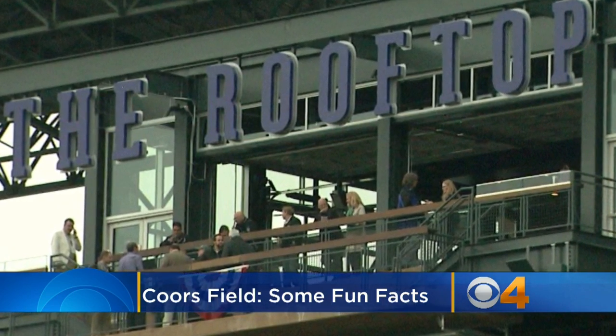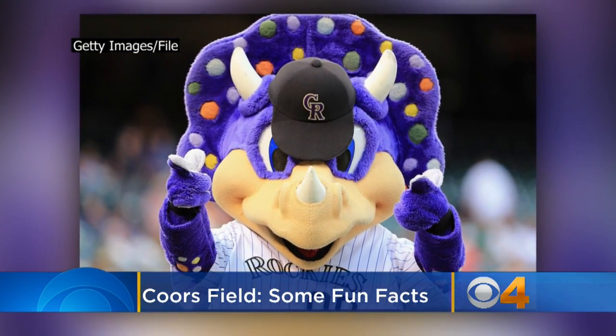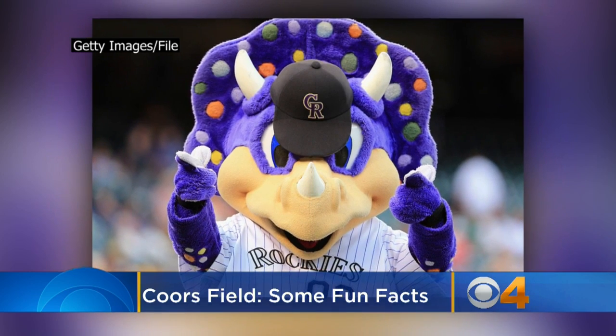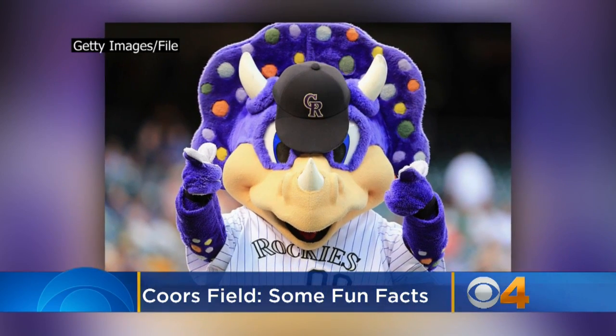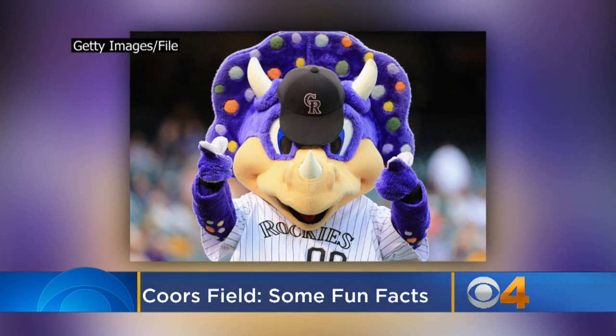And if you're new to Coors Field, don't be alarmed if you're approached by this guy — a big purple dinosaur. Dinger is the official Colorado Rockies mascot. He's been the Rockies' biggest fan since he hatched at Mile High Stadium back in April 1994.